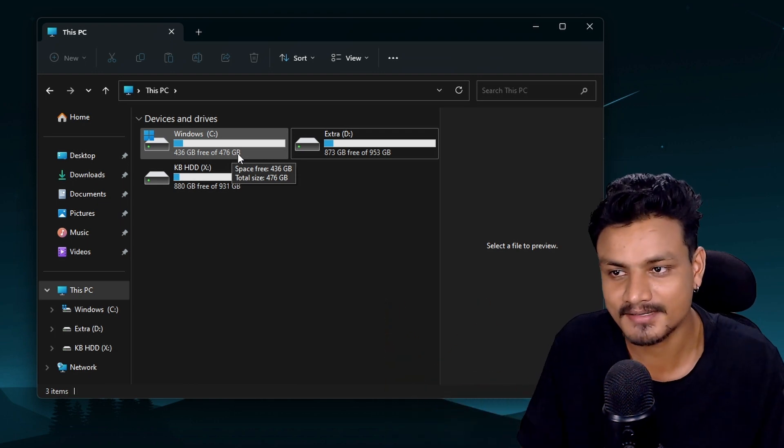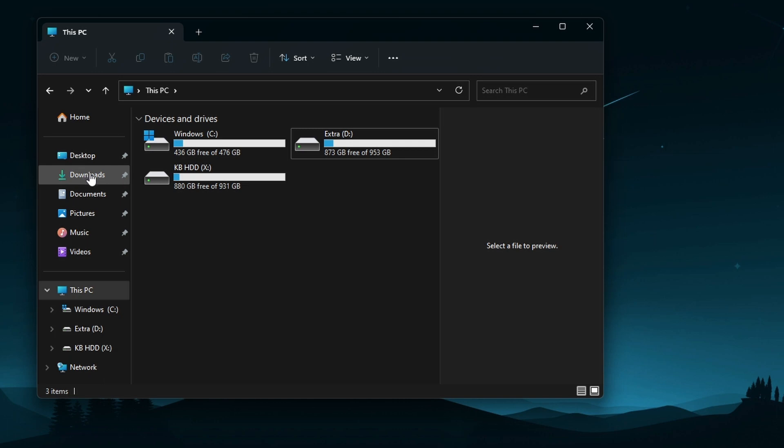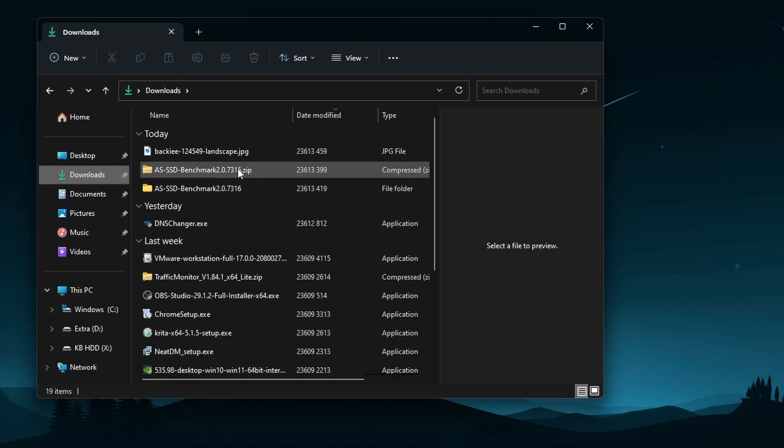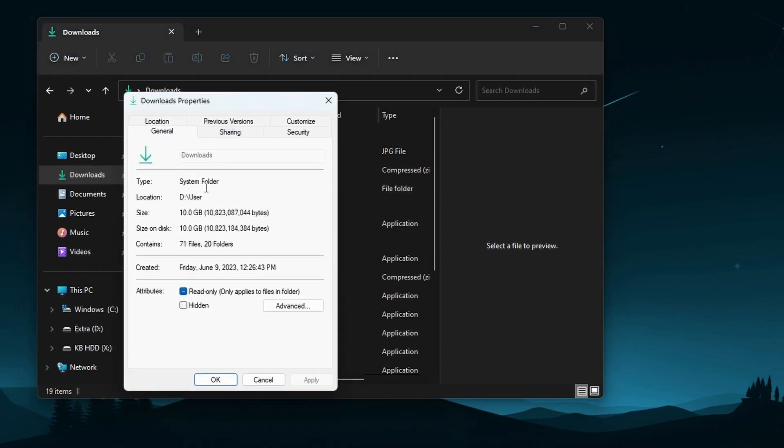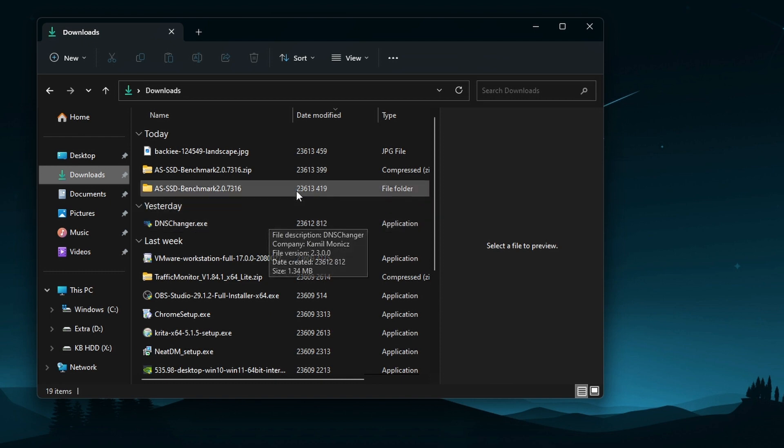Here is the really cool thing — this is my Downloads folder and I have some files downloaded here. If you go to the properties of this folder, you'll see that it's not actually in the C drive, which is the default location in Windows. Instead, it's in the D drive, and anything I download from the internet automatically goes there.